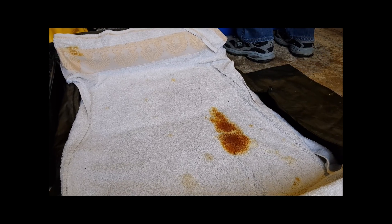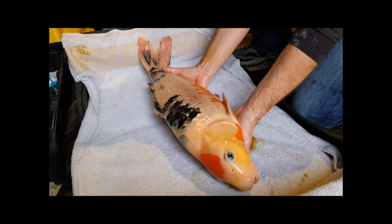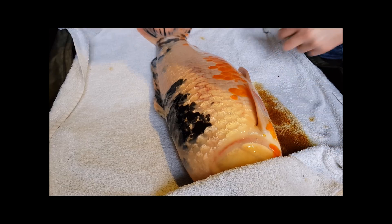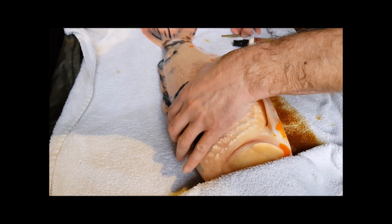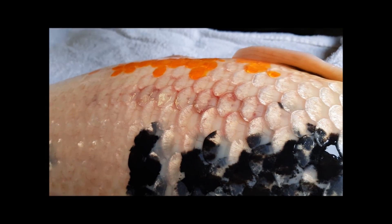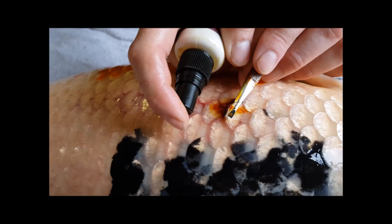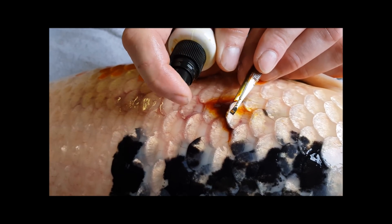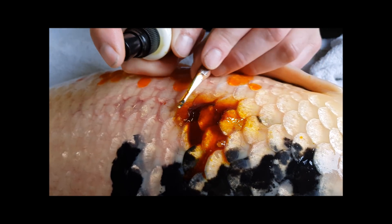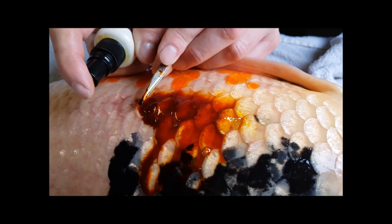Unfortunately two of my koi have infected scale pockets, so I'm now having to do a topical treatment. I sedate the koi, cover its eyes, and have a good feel of the area. Any rough scales will just be removed. The scale pockets were popped the other day, cleaned out thoroughly, and anti-bac was absolutely flooded underneath the scales to kill anything under there — it looks ten times better than it did. I get a pair of tweezers, carefully lift the scale, and give a generous squirt of anti-bac into the scale pocket. This stuff kills on contact and it's definitely working.